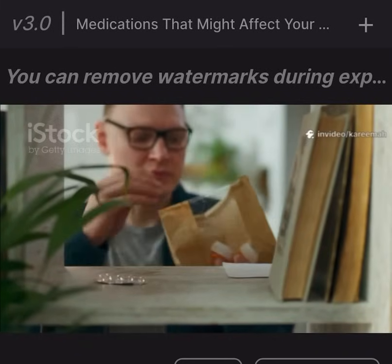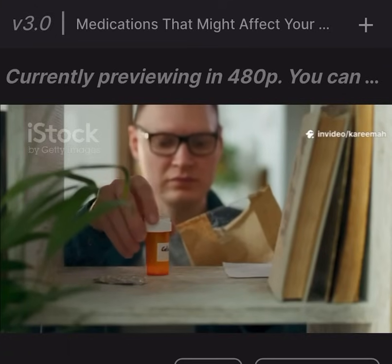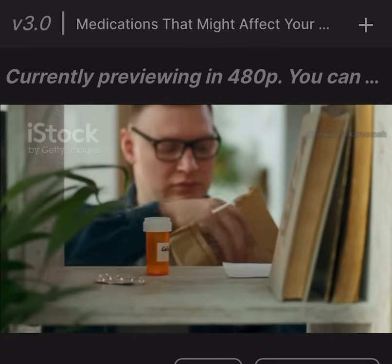Some medications can affect your memory, sometimes in ways you might not expect. Let's break down the main types, how they work, and why they might impact your brain.